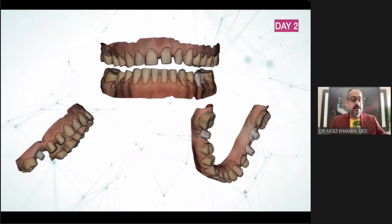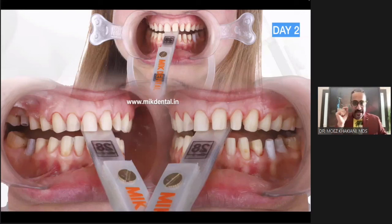So the question is: how do I get that vertical dimension correct? The answer is with the help of a leaf gauge — strips of mylar. I've designed these myself because unfortunately we don't get them in India. I went through the effort of getting them designed and manufactured, and they are now available with MIK Dental. These are numbered strips — it goes from one up to 60, and each leaf is 100 microns, which means 10 leaves gives me one millimeter.